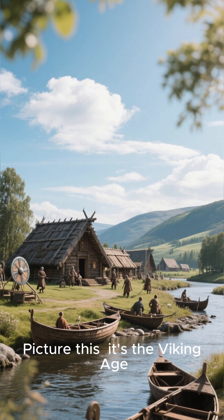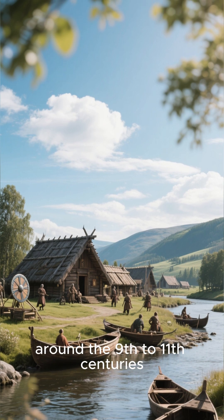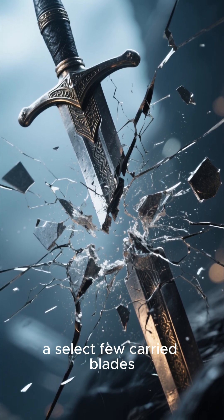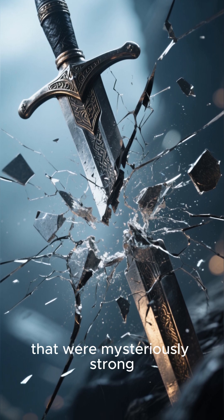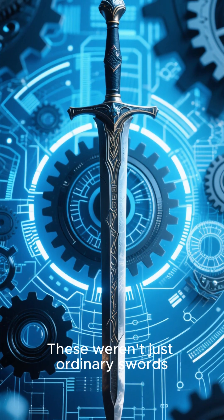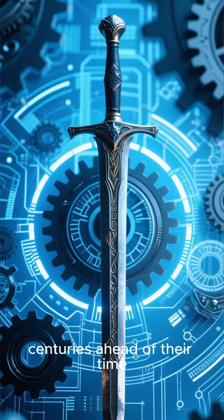Picture this: it's the Viking Age, around the 9th to 11th centuries. While most swords of the era were brittle and prone to shattering, a select few carried blades that were mysteriously strong, flexible, and razor sharp. These weren't just ordinary swords — they were technological marvels, centuries ahead of their time.